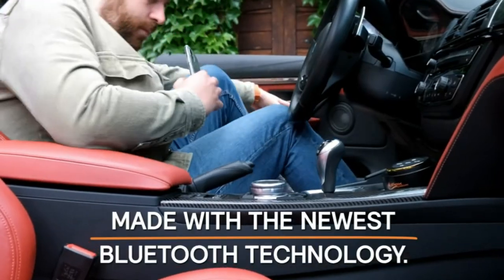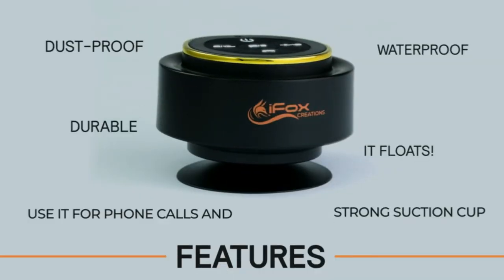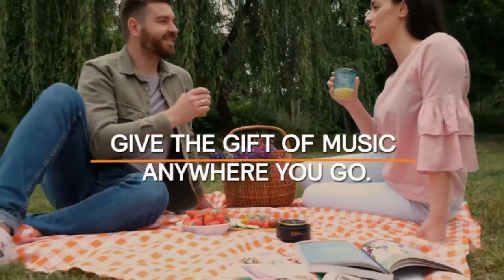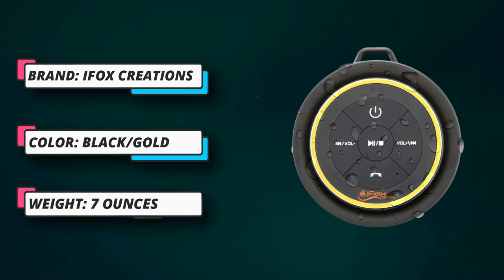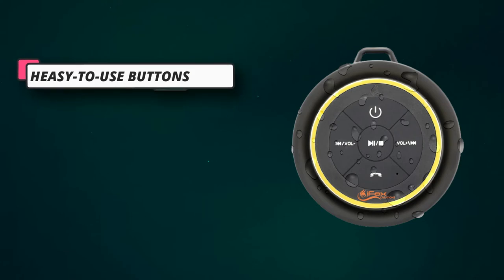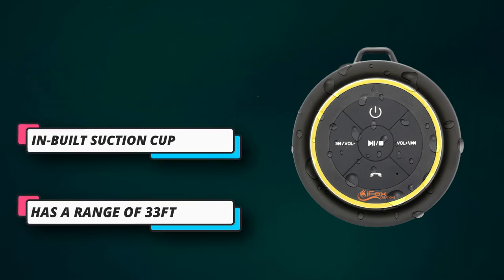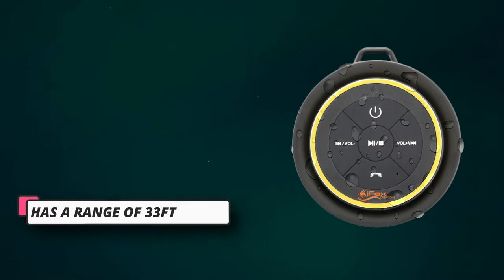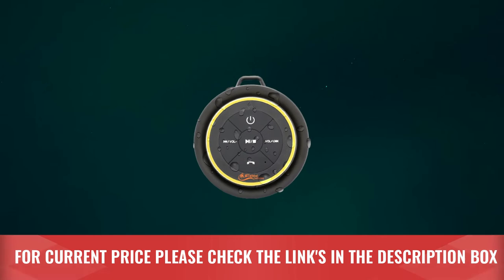This shower speaker gives you complete control over your music — you can even answer phone calls without having to touch your paired phone. It packs a real punch in the sound department; unlike other shower speakers, you'll be blown away by the HD quality sound even when the speaker is wet, plus it has a great bass response for those who love their music loud and clear. For current price, please check the links in the description box.